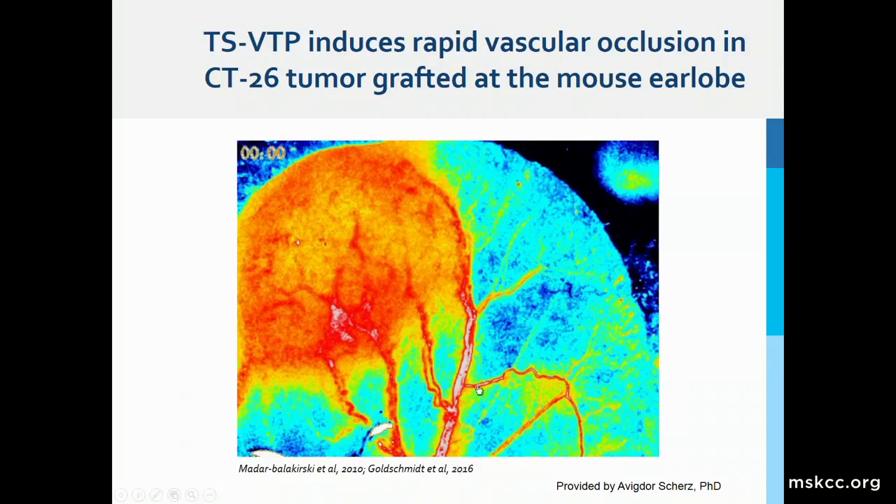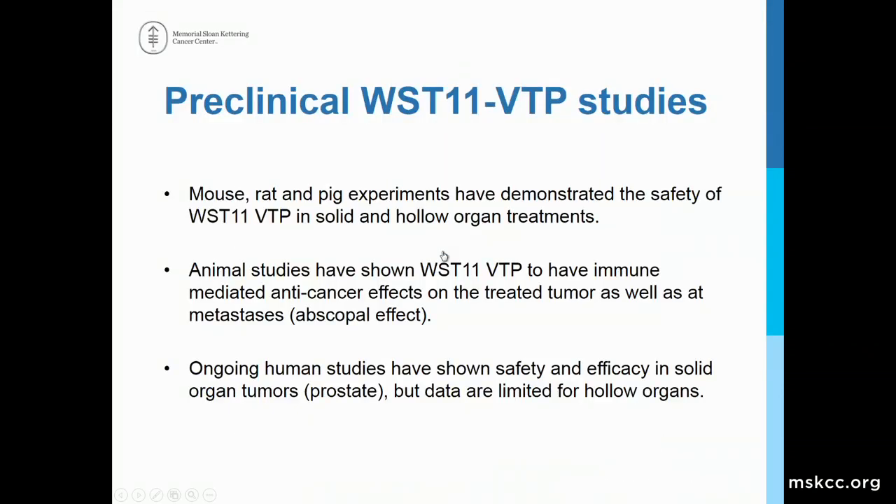I have to apologize that this system does not have QuickTime and so this video clip cannot play, but it demonstrates a mouse earlobe with a tumor implanted into it. With this video micrograph you can see how blood vessels come to the tumor, and following photodynamic therapy with this drug you get complete blockage of the vascular flow, resulting in ischemic destruction. Preclinical studies have been done in mouse, rats, and pigs, demonstrating that this treatment is relatively safe and effective in solid and hollow organ treatments.